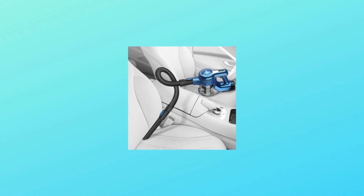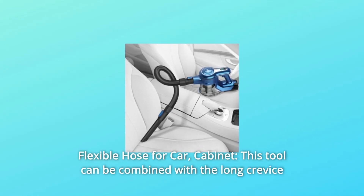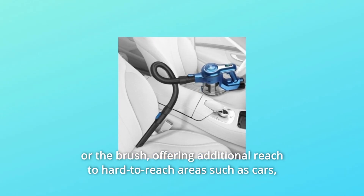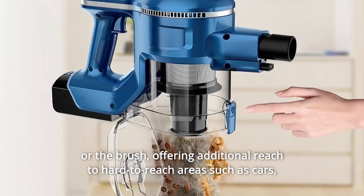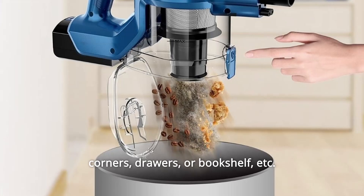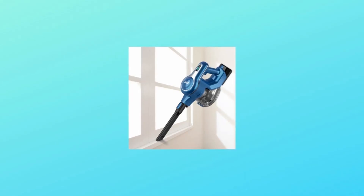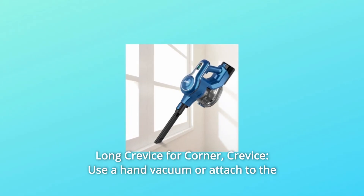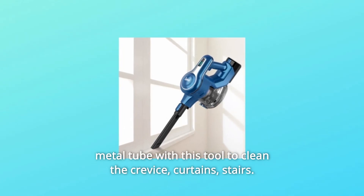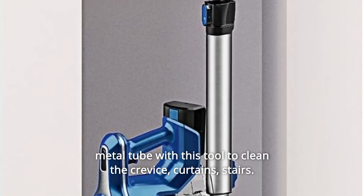Number 10: Flexible Hose for car and cabinet. This tool can be combined with the long crevice or the brush, offering additional reach to hard-to-reach areas such as cars, corners, drawers, bookshelves, etc. Number 11: Long Crevice for corners and crevices. Use as a hand vacuum or attach to the metal tube to clean crevices, curtains, and stairs.